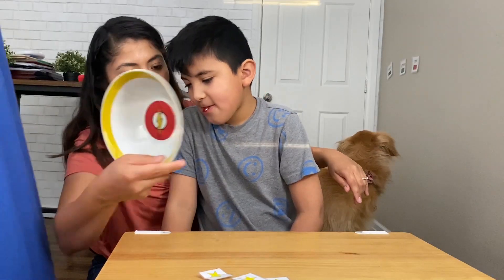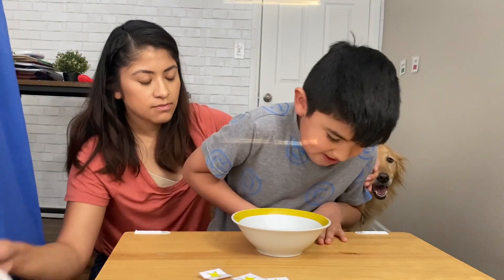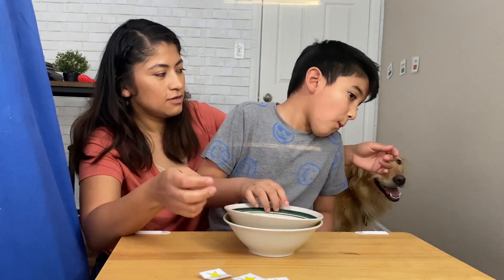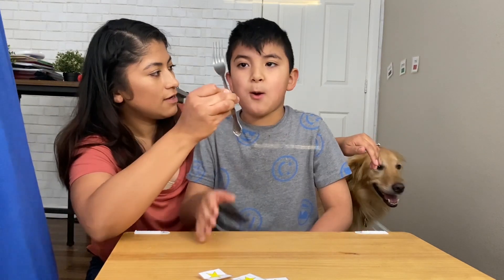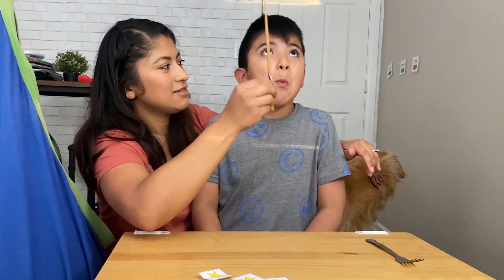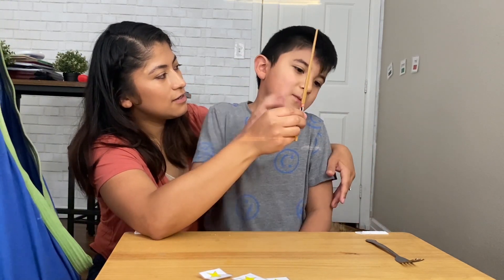Matching is getting better as well. That was one of the targets we've been working on forever. We focus on the attention aspect, making sure that he's looking. Look at bowl. Match bowl. Good job. Look at fork. Good job. Look at chopstick — oh, you're not looking. Look at chopstick. Good job.